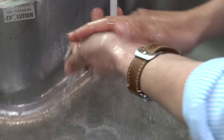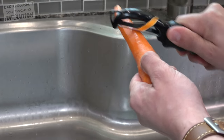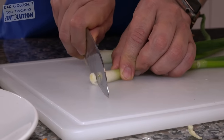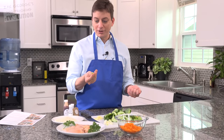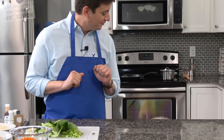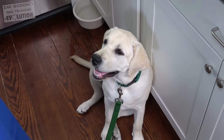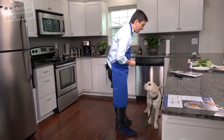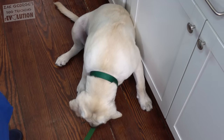It looks like the first step is to prepare the ingredients: wash the produce, chop the garlic, peel and grate the carrots, cut the scallions, and prepare the bok choy. The best trainers are really good at catching their dogs behaving well naturally, rather than waiting for them to mess up so they can correct them.